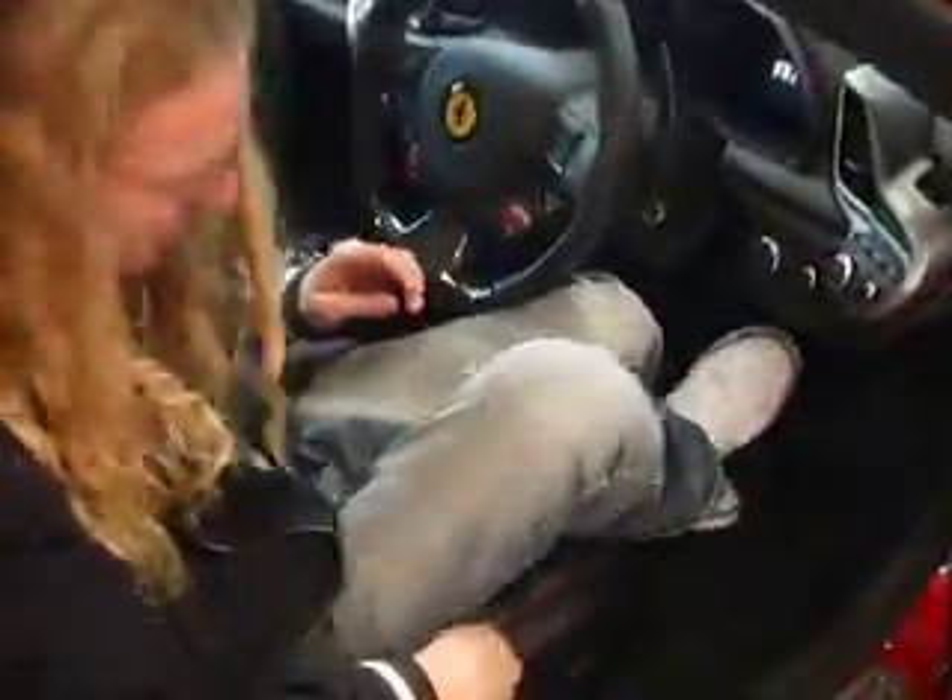Black leather seats with red contrast stitching, paddle shift gearbox, carbon fibre driving zone — everything's very central, all surrounded by the driver in this car.